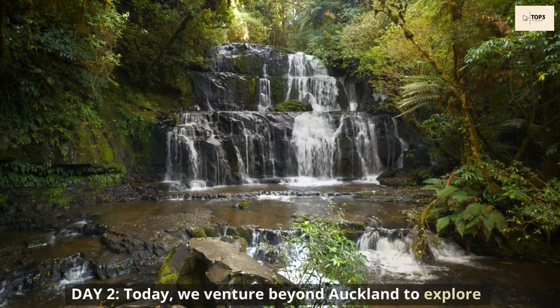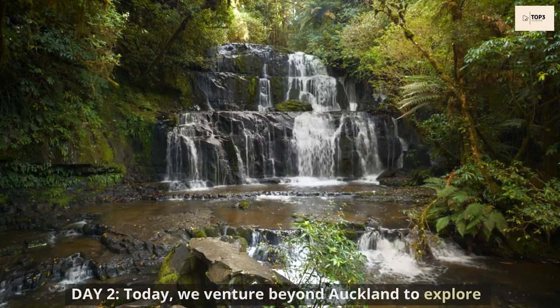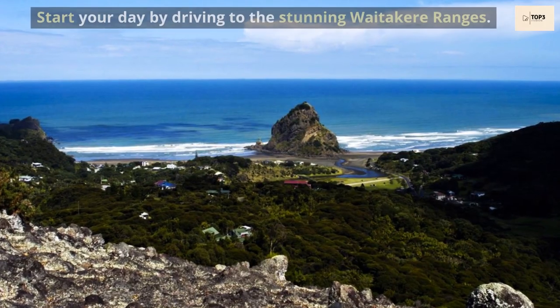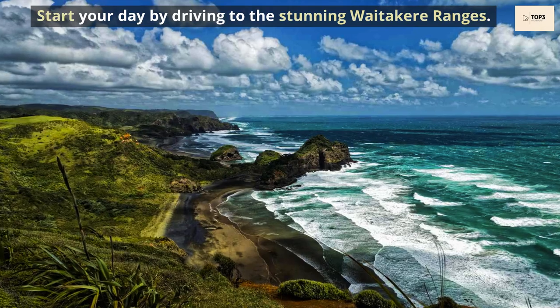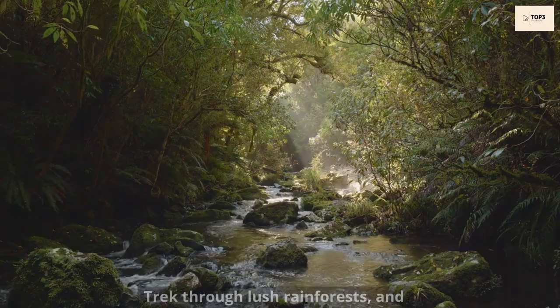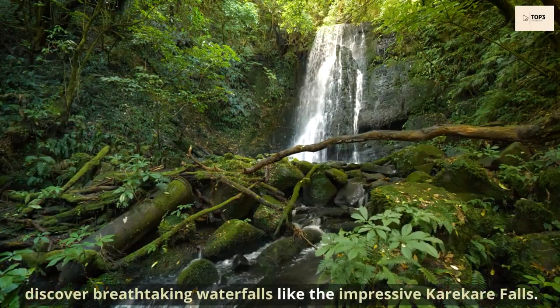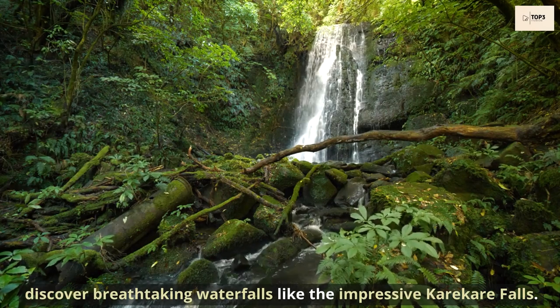Day 2. Today we venture beyond Auckland to explore the magical landscapes that surround it. Start your day by driving to the stunning Waitākere Ranges. Trek through lush rainforests and discover breathtaking waterfalls like the impressive Karekare Falls.